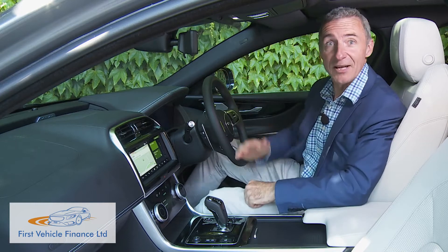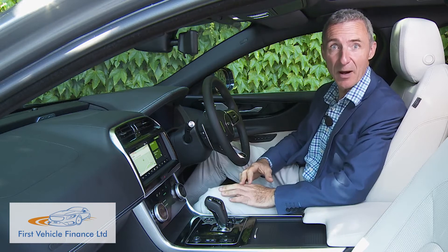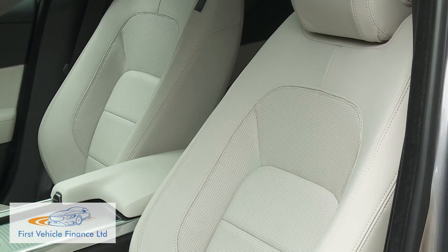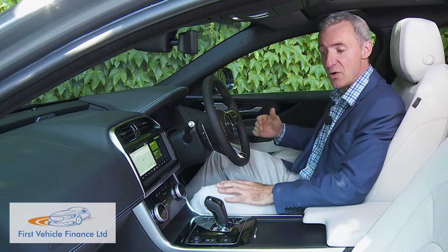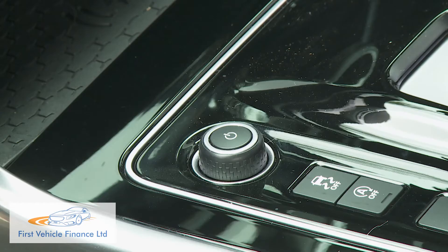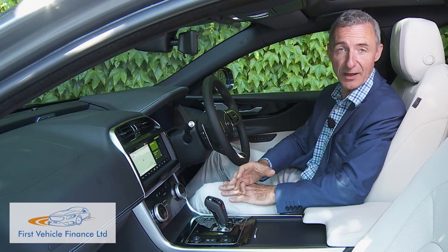Take a seat inside. If you happen to be familiar with the original version of this model, you'll notice a significant move upmarket, thanks to a far more extensive use of soft-touch materials and a completely different level of infotainment technology. As before, you sit quite low here, cocooned by a wide centre console fashioned with stitched leather and piano black trimming, which creates far more of a cockpit-style feel than you'll get in rivals.